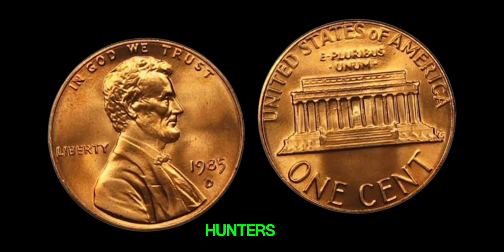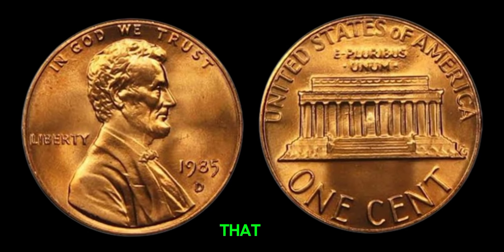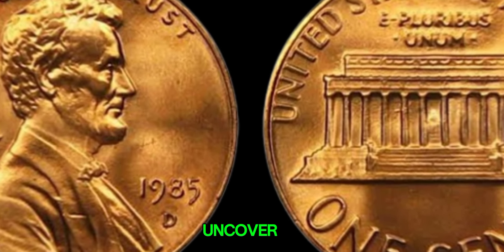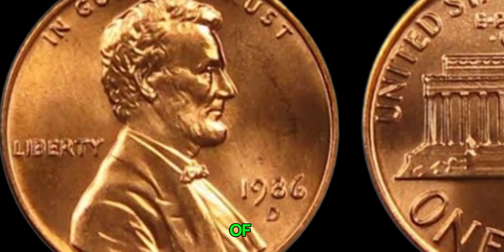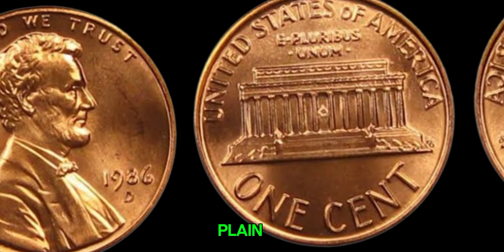So, fellow treasure hunters, next time you're sifting through your loose change, keep an eye out for that hidden gem. Who knows? You might just uncover a fortune. In the world of coin collecting, sometimes the most unexpected treasures hide in plain sight.